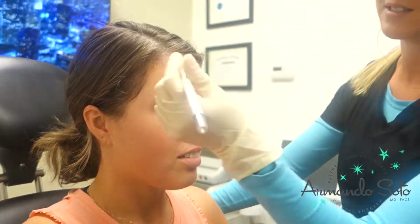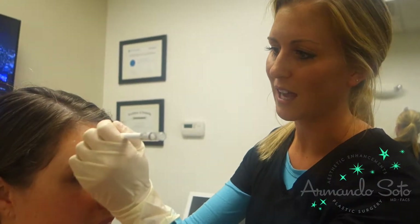And then if you can lift your eyebrows up. So this muscle pulls the eyebrows up, so we're going to do the Botox to relax it.